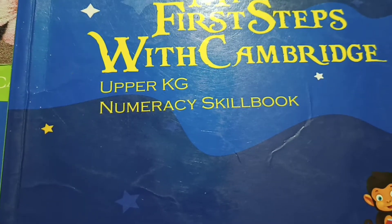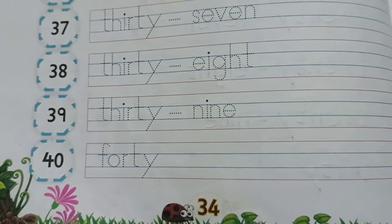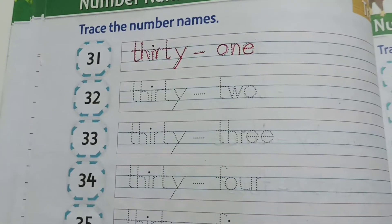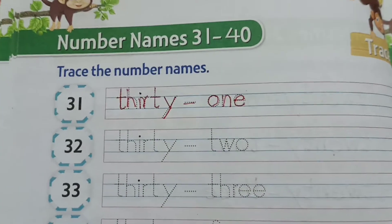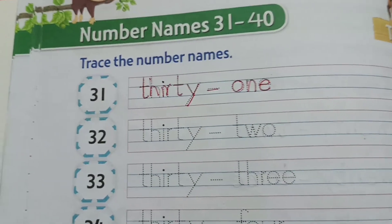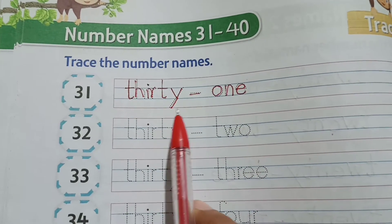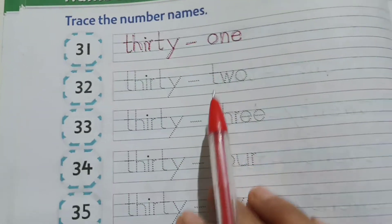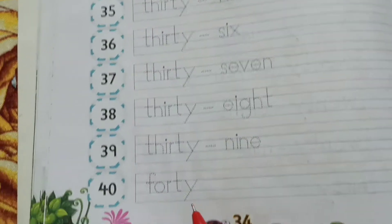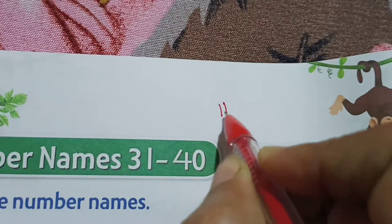Hello and welcome to the numeracy skill book, page number 34. Children, this is nothing you have to trace. We have already finished in the notebook in cursive handwriting, so here it is in print handwriting. You have to say the numbers and number names and trace the number names and write it.